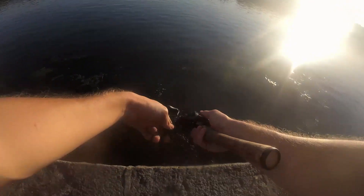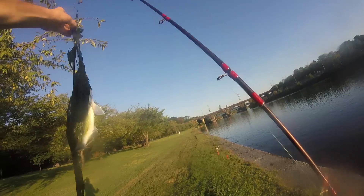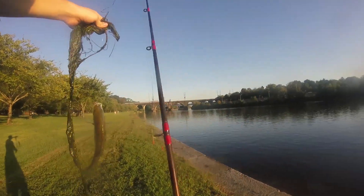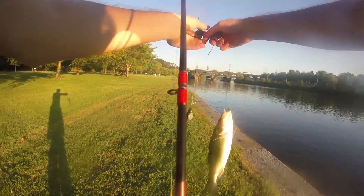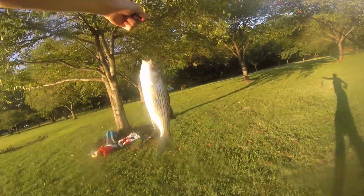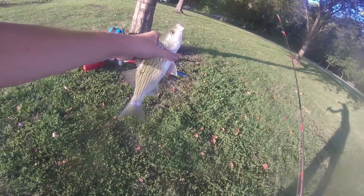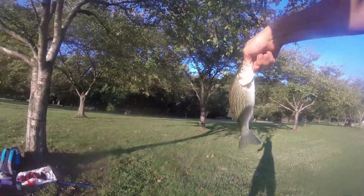This is a striper. Wait, all right — this is a hybrid striper. A hybrid striper. My first. I've never caught a hybrid striper before. There we go. A hybrid striper. Hook right on the top of the lip.